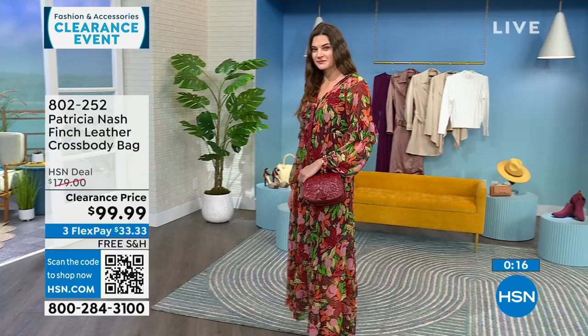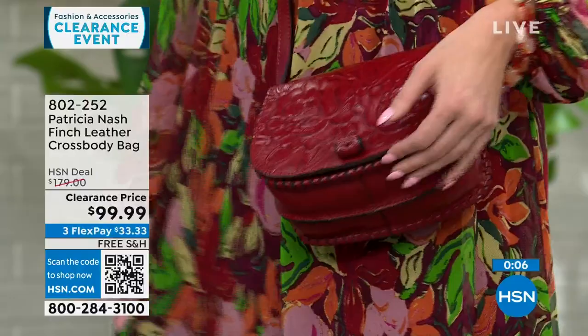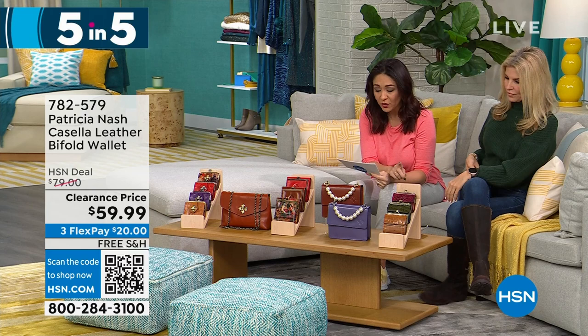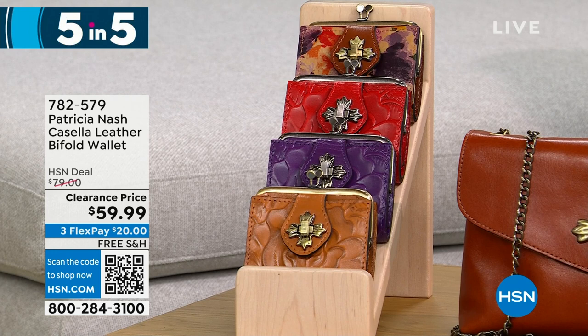Her bags do run in the $100–$300 range because it's genuine leather. All Patricia Nash bags here at HSN have free shipping. We have so many Patricia Nash bags and wallets to cover — let's do a five and five. Starting with the Casella, a leather bifold wallet available in cognac, plum jam, rainforest, and papaya. 425 left at $20 off. It's a very petite, vintage-inspired coin purse bifold with a kiss lock closure and all your organization inside — clear ID windows and a full billfold slot.